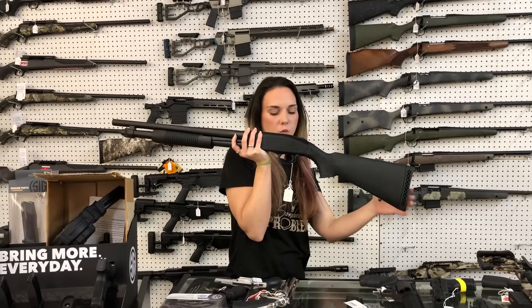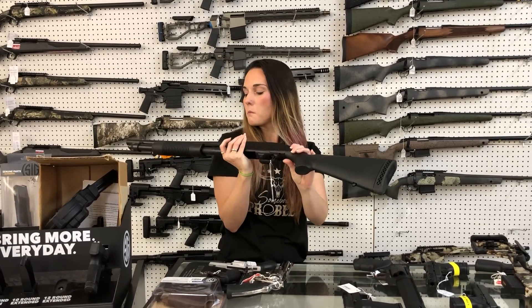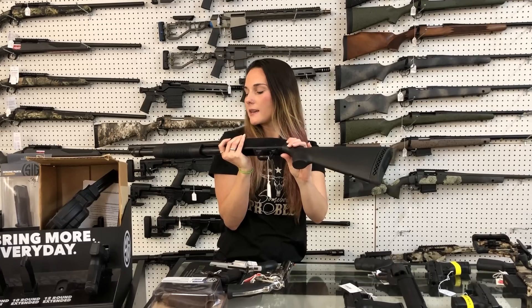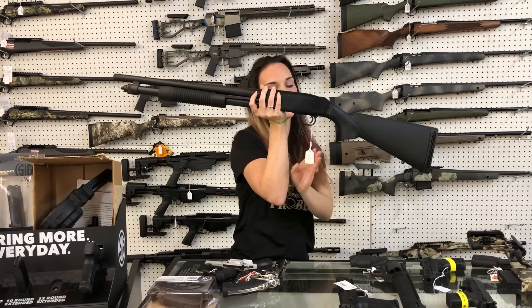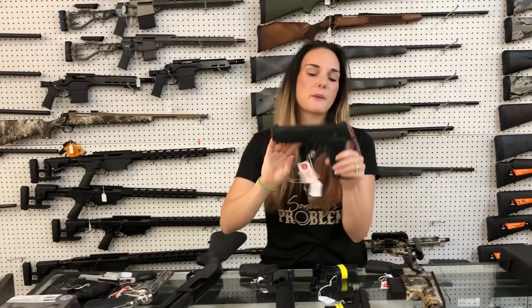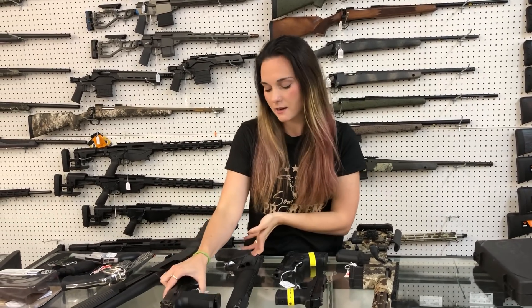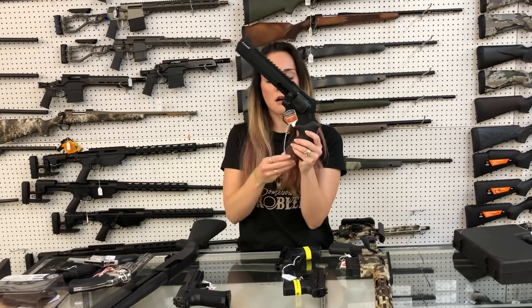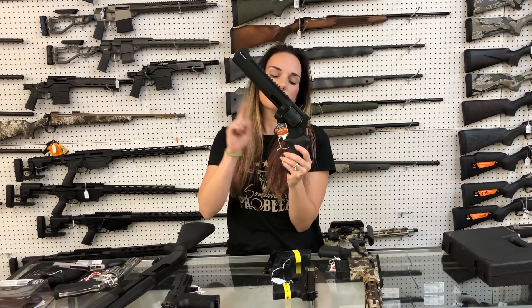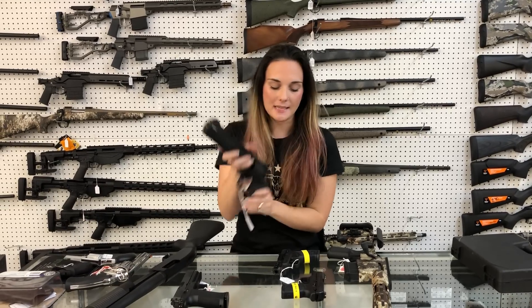Mossberg 590 — this particular one is a 12 gauge, and we've also got the 20 gauge. The 12 is going to put you at $405. Sig P320 X10 in 10 millimeter is in stock. Taurus 454 Casull Raging Hunter — she's going to be $735.